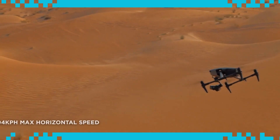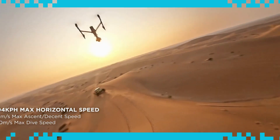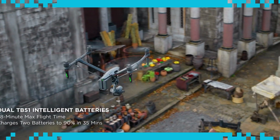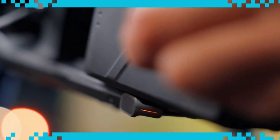The powerful propulsion system enables max horizontal flight speeds of up to 94 km per hour, and the dive speed has even been increased to 10 meters per second. The lightweight and compact new TB51 batteries provide a 28-minute max flight time and support for fast charging and hot swapping.